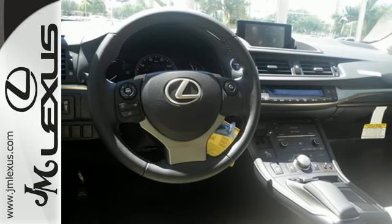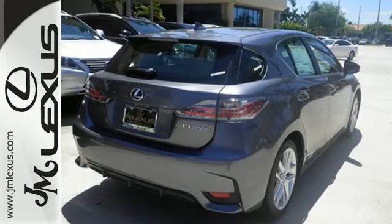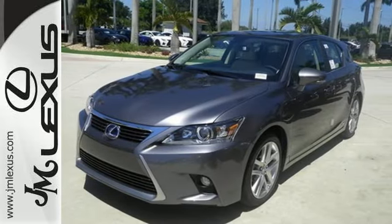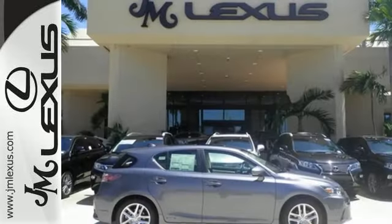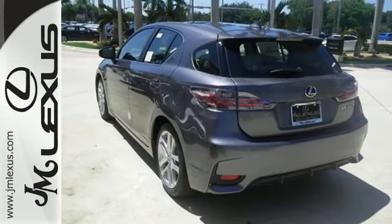It offers up to an impressive combined 42 miles per gallon. Add to that smart access with push button start, drive mode select, Lexus personalized settings, a power moonroof and vehicle stability control, and you have a driving experience that'll have you craving time on the open road.